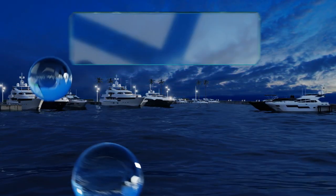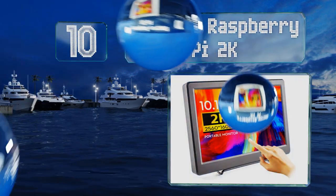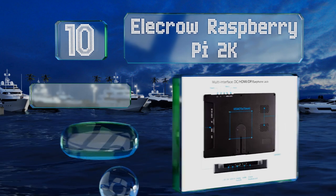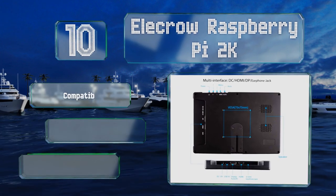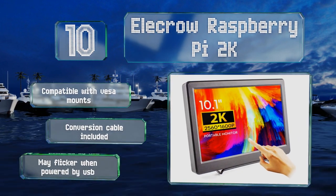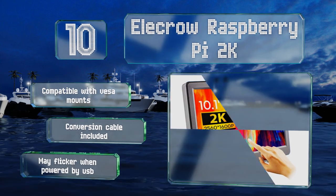Starting off our list at number 10, the Ellicrow Raspberry Pi 2K is thicker and less sleek than a lot of the competition, but it's a reliable performer with a pair of built-in speakers and a DisplayPort for added connectivity, at a pretty reasonable price. It's compatible with VESA mounts and includes a conversion cable, however it may flicker when powered by USB.